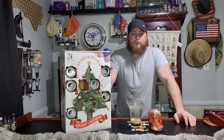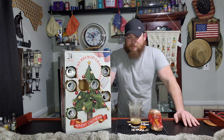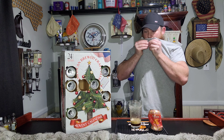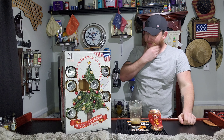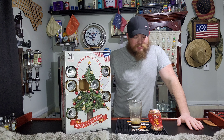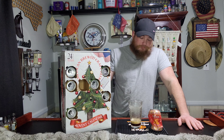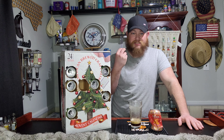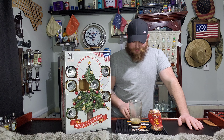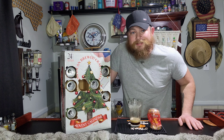The smell was absolutely amazing — they nailed the smell. I just don't think the taste is what it could have been. Even with it slightly slushy, it's still very foamy, very heavy on the head. The aftertaste is really punchy and it's very thick and hearty. So that one is going to be a negative for me, guys.